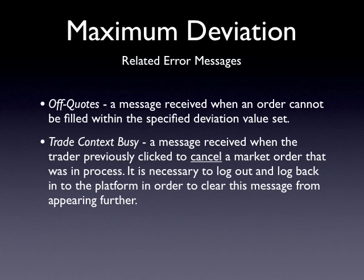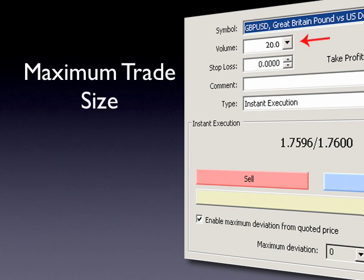Another misunderstood error message is Trade Context Busy. This error message appears when a trader attempts to cancel a market order that is in process. When an inadequate maximum deviation is specified, orders may be rejected or take longer to process. By clicking Cancel, all future actions on the FXCM Trader 4 platform will return the message Trade Context Busy. It is necessary to log out and log back in to the platform to clear this error message. As well, it may be necessary to widen the maximum deviation value on future orders.